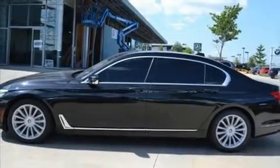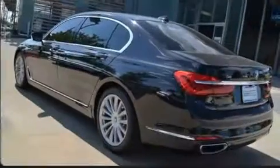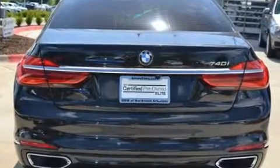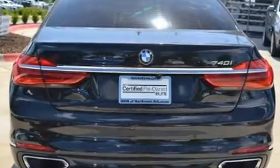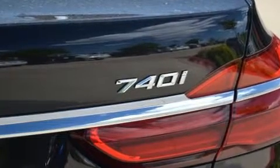Here's a great deal on a 2016 BMW 740 with fewer than 5,000 miles on the odometer. This four-door sedan prioritizes comfort, safety, and convenience. It features an automatic transmission, rear-wheel drive, and a three-liter six-cylinder engine.